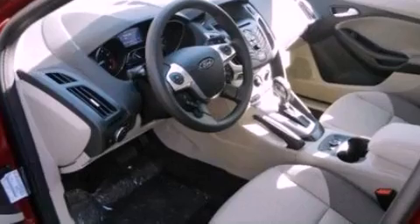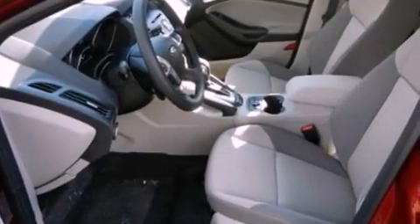Also included are privacy glass, dusk sensing headlights, an anti-lock braking system, a CD player, and a rear spoiler.